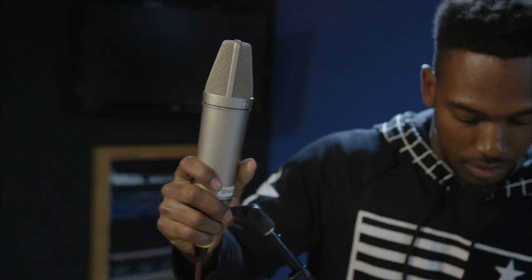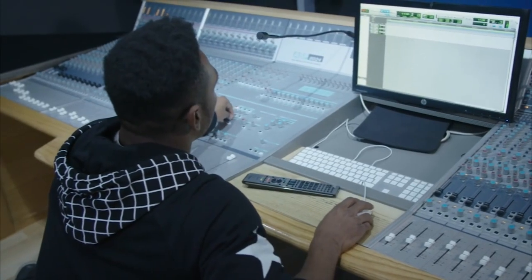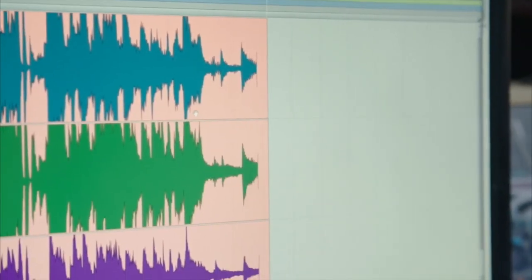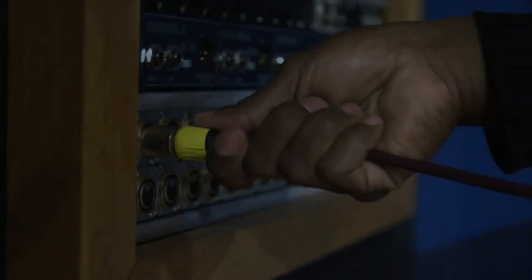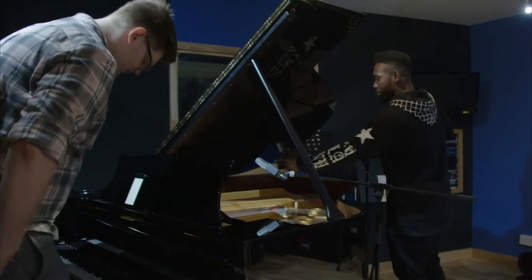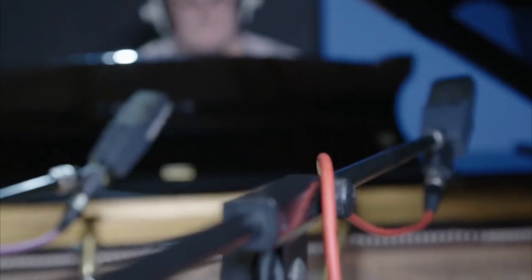I grew up in Florida, downloading beats off the internet, rapping over them, putting them up online. I wanted to stop doing that — I wanted to make my own beats, record vocalists. I didn't have the tools or the knowledge to be able to do that, so I decided music tech. The specialist combination of things is great: you've got the real technical side of things, then you've got the network with all the other people around uni. I've got singers, pianists, guitarists — my whole orchestra just there on hand. And the course is so broad, it kind of encompasses everything.